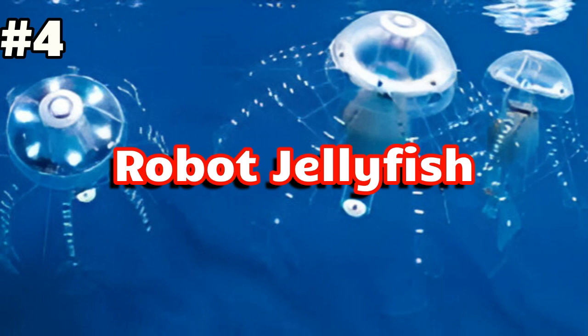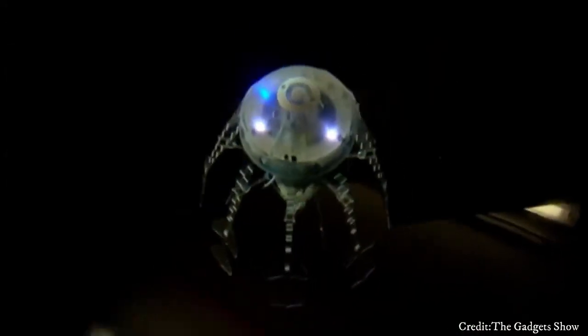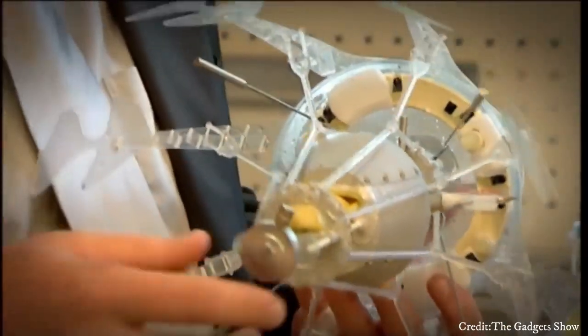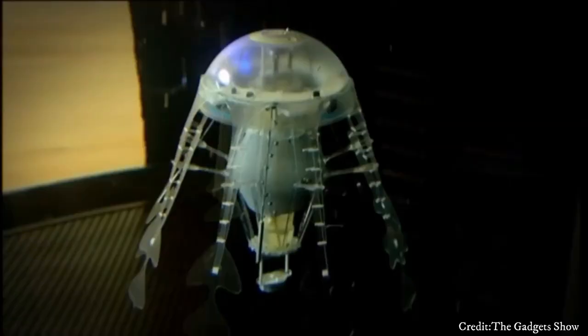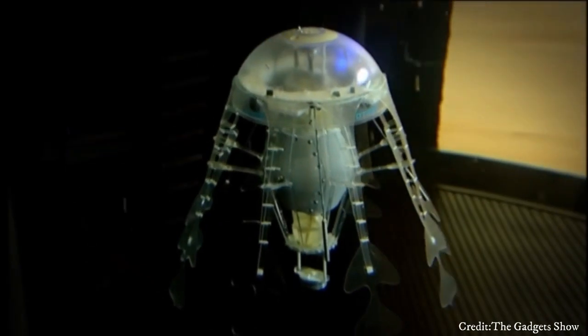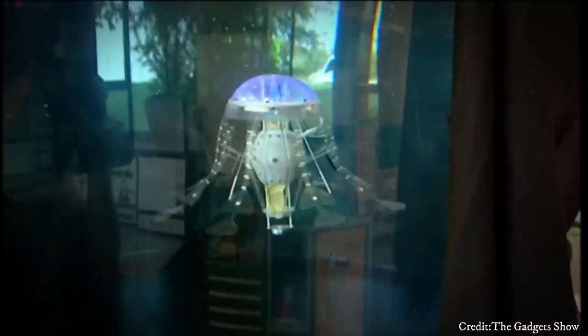Number 4: Robot Jellyfish. Robot jellyfish are machines inspired by nature, designed to mimic the graceful movements and functions of real jellyfish. These robots are typically made of a soft, flexible outer layer, usually silicone or rubber, housing electronic components and actuators. They use advanced propulsion systems, such as artificial muscles or jet propulsion, to move efficiently and quickly through water.